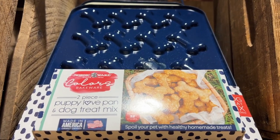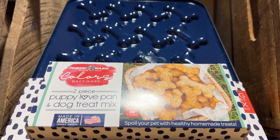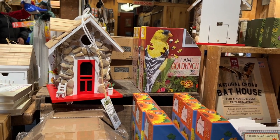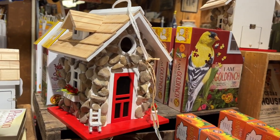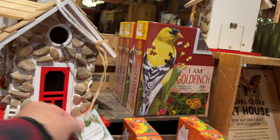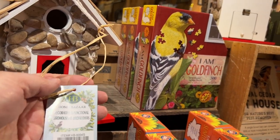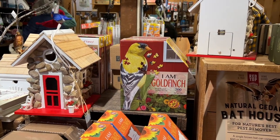This is pretty cool — you can make your own dog treats, and it even comes with the treat mix. It's tough for birds in winter time — people like to set out bird feeders and bird houses. I think this one's really cool. The bird house was $69.95.